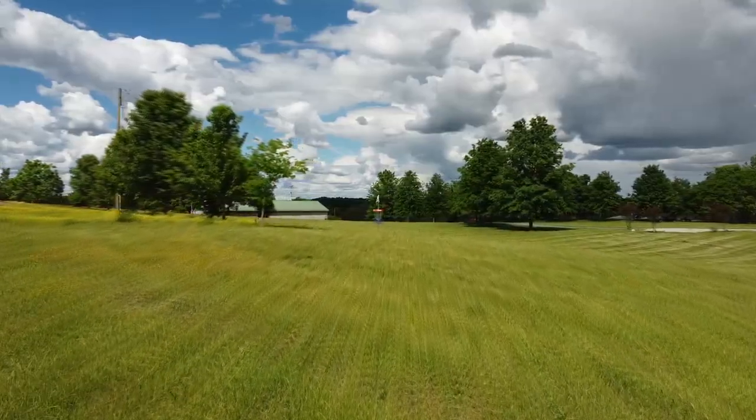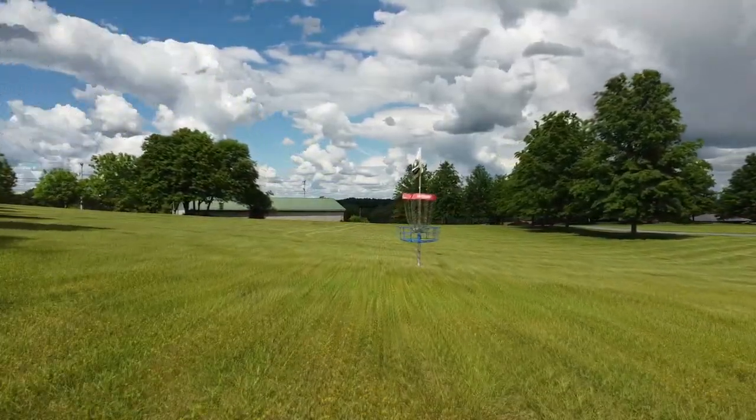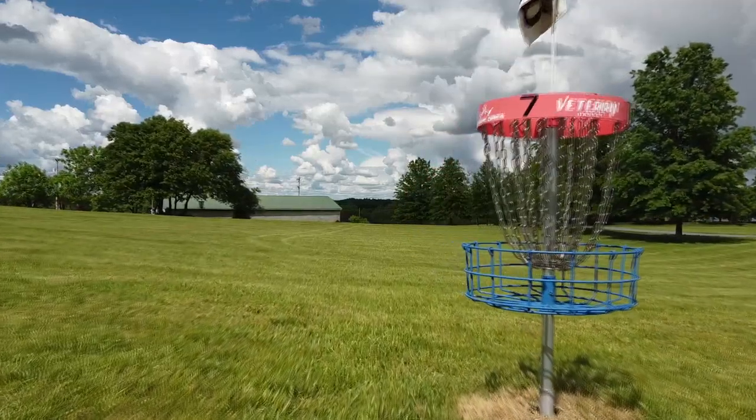You don't want to come up short on this hole and land in the OB fence to the left side. If you do, you will take a one stroke penalty and play from where your disc went out.